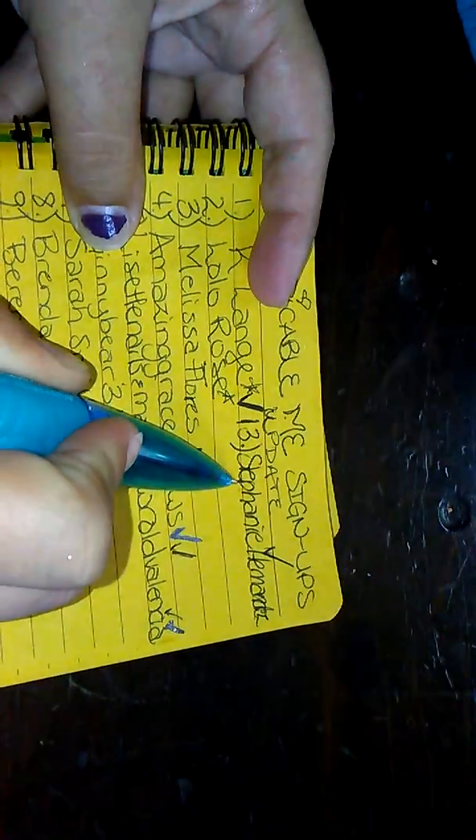Hey dolls, welcome back to my channel, Sherry's Nillar and Moir. We have our eighth swap reveal and this comes from Stephanie Hernandez. Thank you so much for joining.